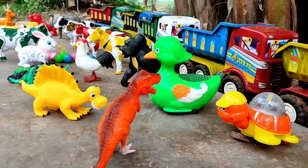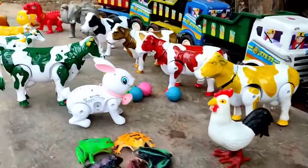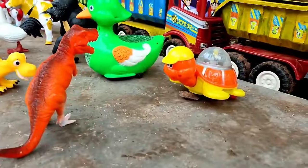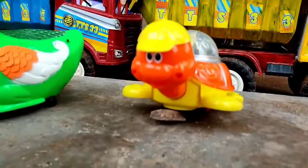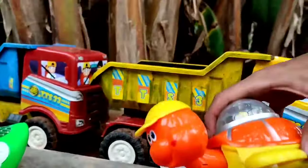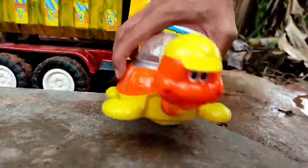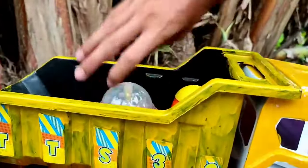Wadidaw, banyak sekali mainan hewan teman! Waktunya kita angkut ke atas truk oleng. Ini kura-kura teman, lihat dia bisa bergerak, bisa berjalan teman. Mantul-mantul, kita angkut ke truk oleng!